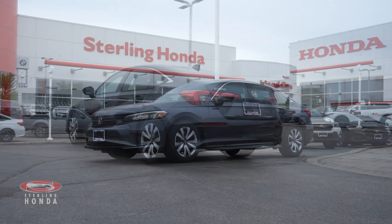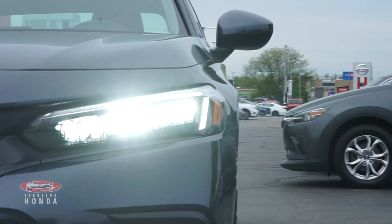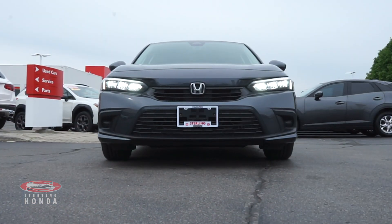Introducing the stunning pre-owned 2022 Honda Civic Sedan LX. This Civic has had only one previous owner and is accident-free.